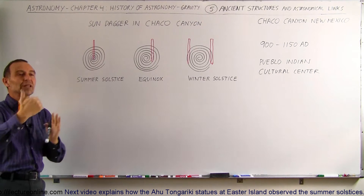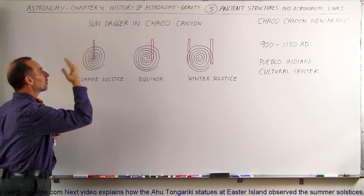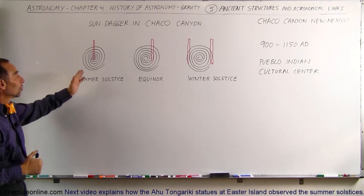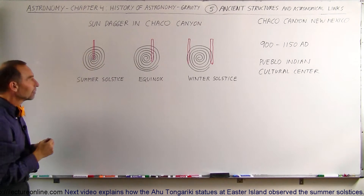There are some rocks set up in such a way that the sun shines through a narrow slit in those rocks, and the slit then shines onto the hieroglyph, illuminating a special event of the year. For example, during the summer solstice, the golden dagger will shine directly at the center of the hieroglyph, indicating the longest day of the year.